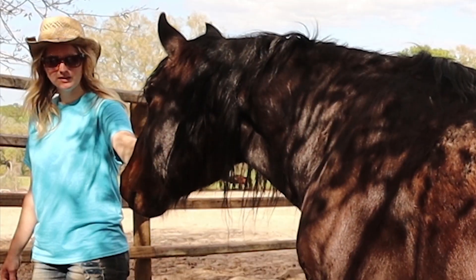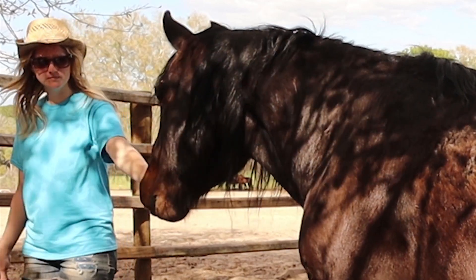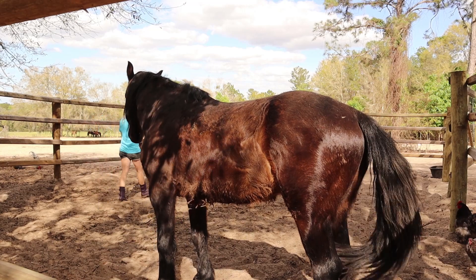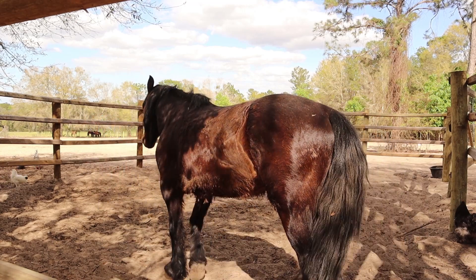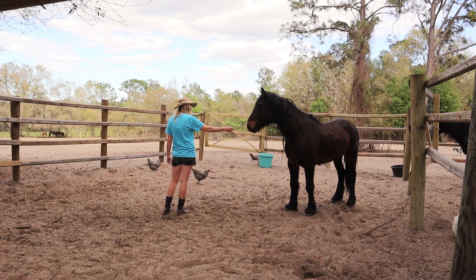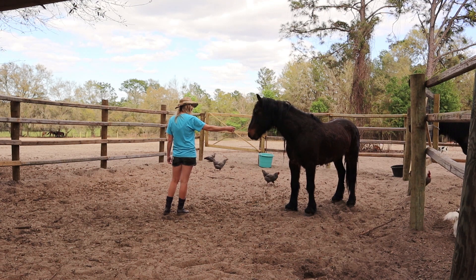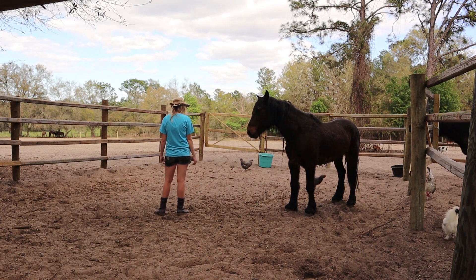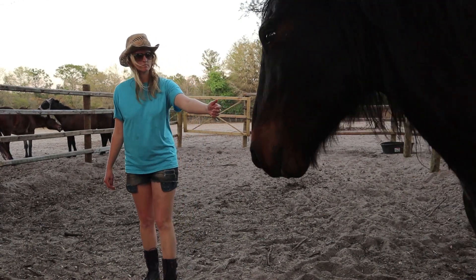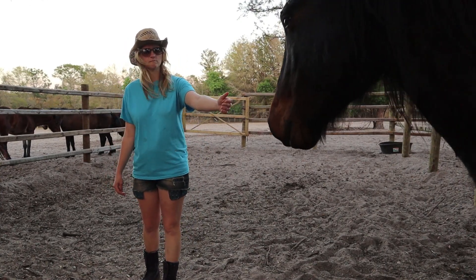Here, he touched his nostril to my hand, so I'm going to walk away and end the session. Later in the day, I return for a couple more 20-ish minute sessions where I encourage him to stand quietly when I approach him and leave him alone whenever he allows me to touch his nose.